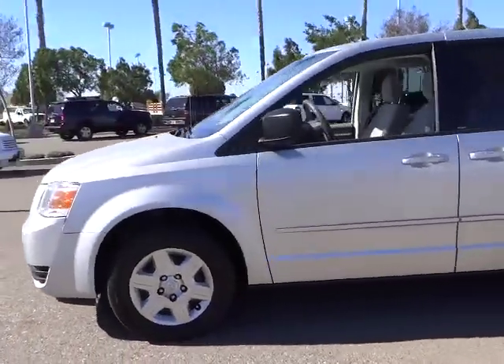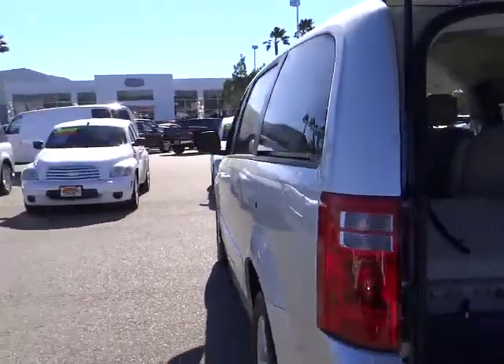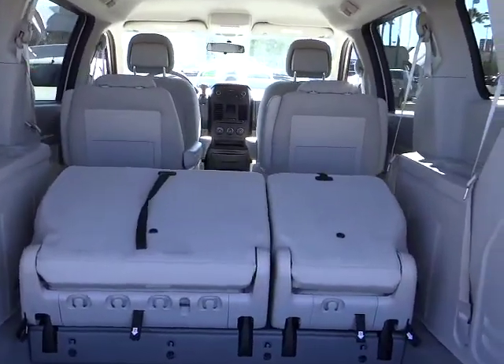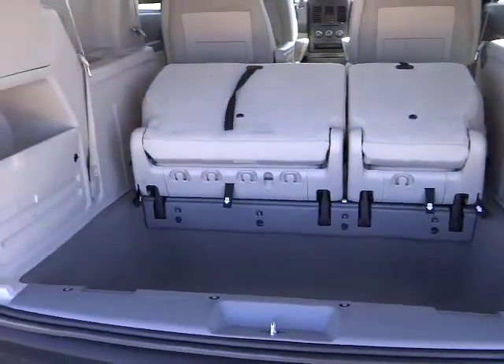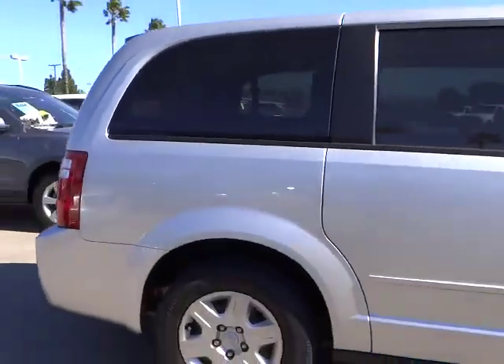2010 Grand Caravan. The Dodge Grand Caravan received the government's highest front and side crash rating of five stars. Its vast interior is widely praised with an innovative seating arrangement, versatile cargo storage, and enough entertainment features to keep the kids entertained on road trips, and is priced below $15,000. This vehicle has less than 80,000 miles.